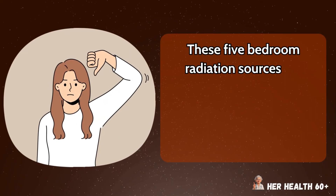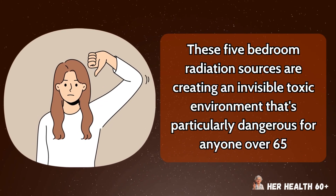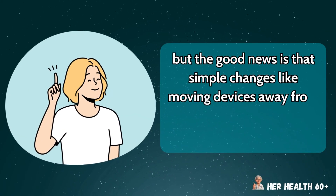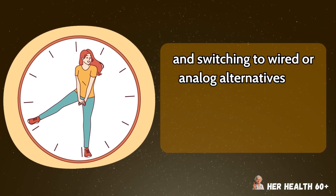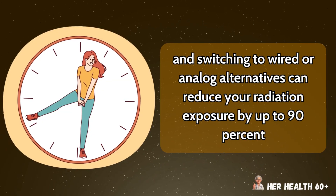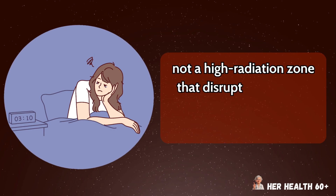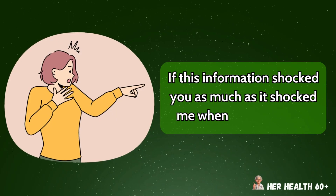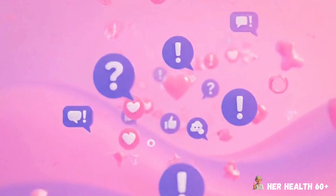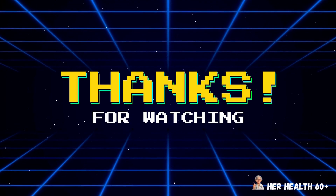These five bedroom radiation sources are creating an invisible toxic environment that's particularly dangerous for anyone over 65, but the good news is that simple changes — like moving devices away from your bed, using timers to cut power at night, and switching to wired or analog alternatives — can reduce your radiation exposure by up to 90%. Your bedroom should be a sanctuary for healing and restoration, not a high-radiation zone that disrupts your sleep and damages your cells night after night. If this information shocked you, please hit that subscribe button so you don't miss our next video about hidden toxins in your home — and remember, small changes today can mean huge health benefits tomorrow. Thank you so much for watching.